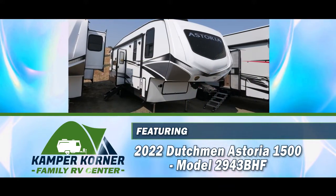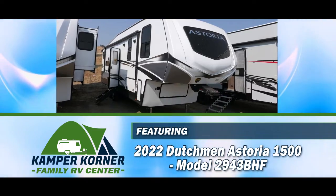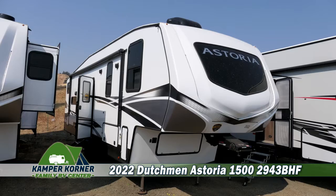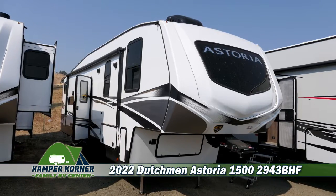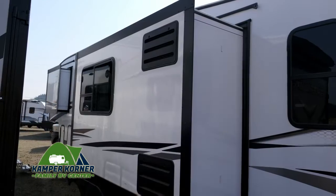Today we're featuring a 2022 Dutchman Astoria 1500 fifth wheel trailer, model number 2943BHF. This 33-foot fifth wheel trailer has lots of great features, including a large awning, pass-through storage, and three slide outs.